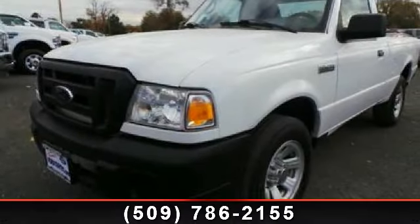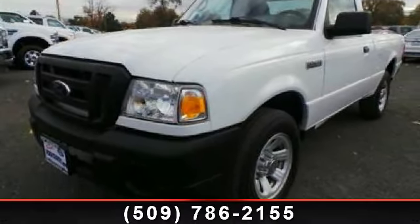Step into the 2010 Ford Ranger XL. This may be the set of wheels you've been looking for.